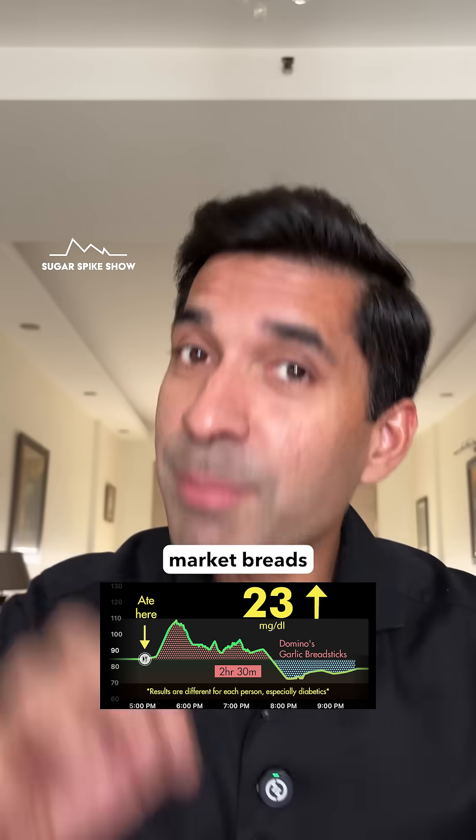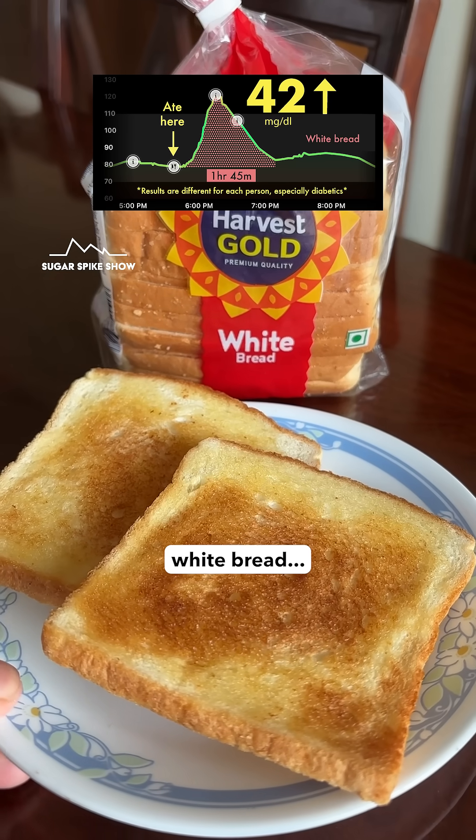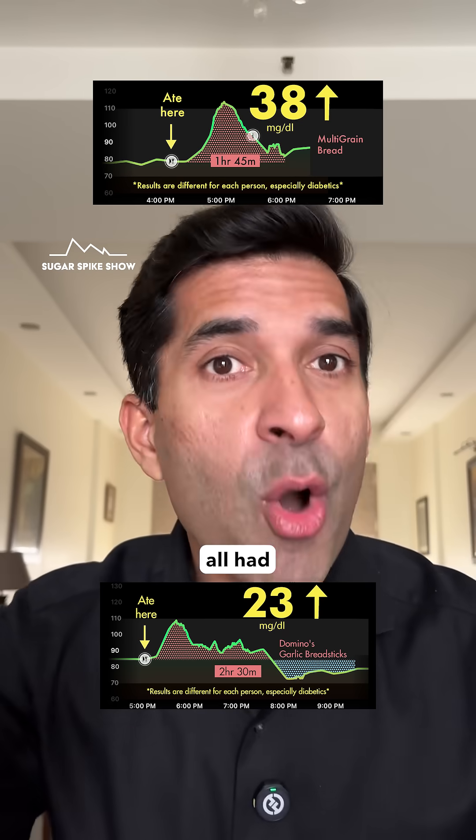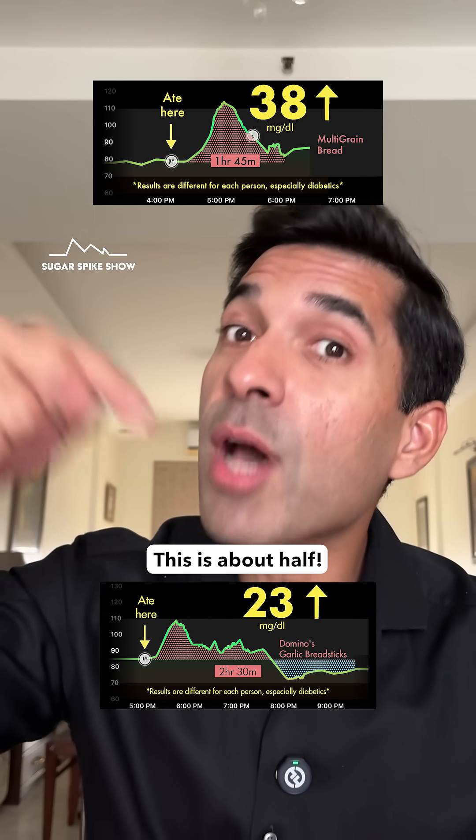For comparison, all the mass market breads that I tried — white bread, brown bread, aata bread, and multigrain bread — all had given me around a 40 mg increase. This is about half.